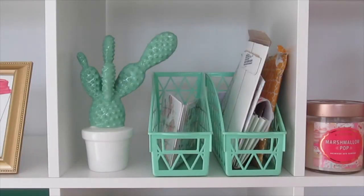This square holds my ceramic cactus from Hobby Lobby and two of the mail holders from the Target Dollar Spot that I picked up a few years back, and it holds my incoming and outgoing mail.